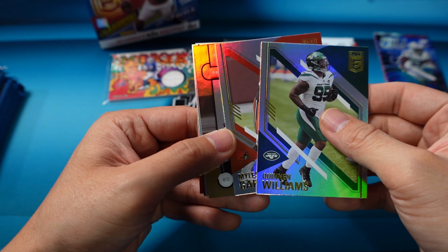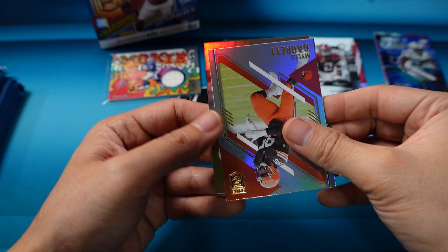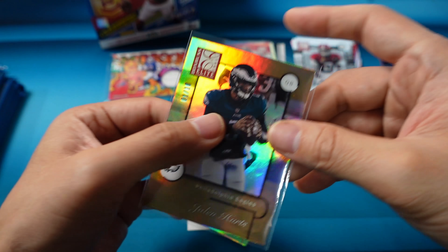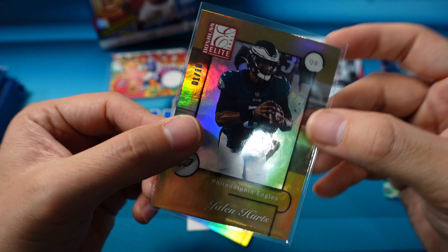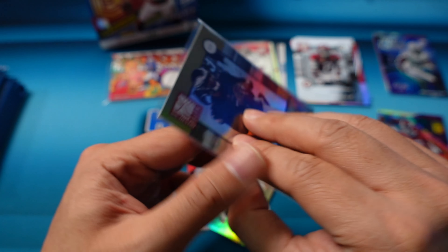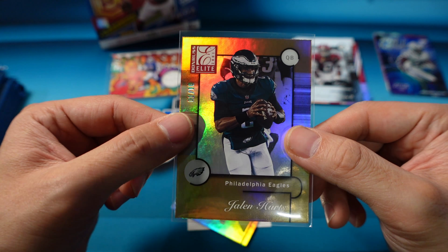Quinn Williams, Miles Garrett. And it looks like we have a gold insert — that is going to be Jalen Hurts gold, one of ten. This is a Donruss Elite insert and I think that's one of the First Off The Line exclusives — gold to ten, one of ten on the Jalen Hurts. Not too bad. Second-year Hurts. I'm still getting used to seeing Hurts and Herbert and Burrow and thinking of them as second-year players. So that's one of the hits of the box.